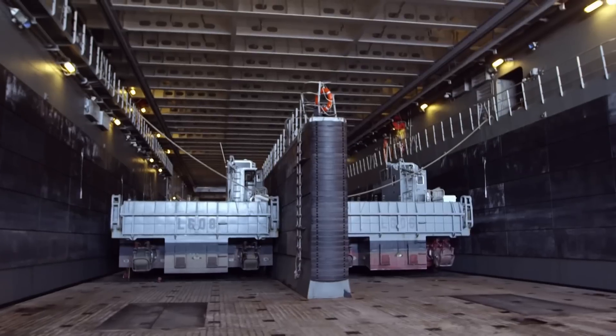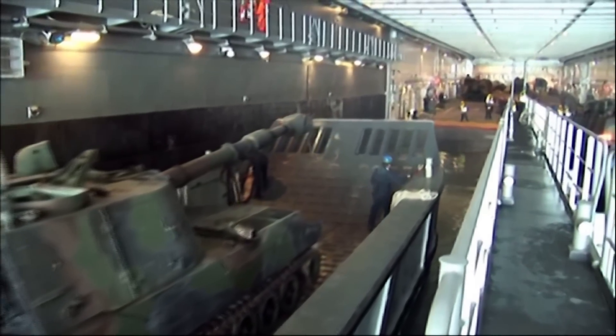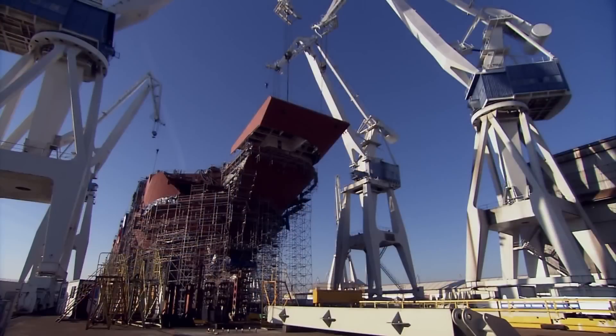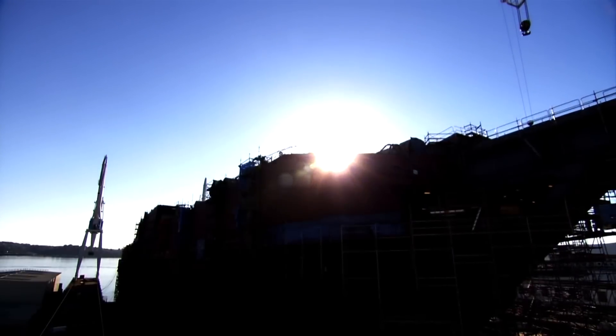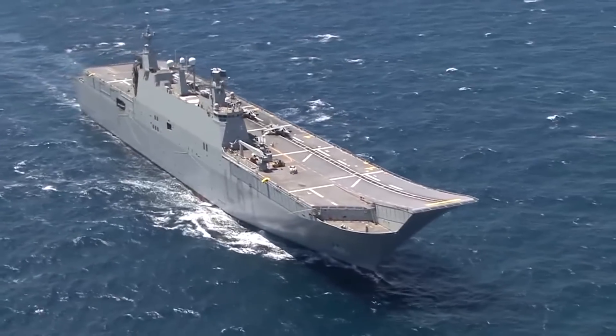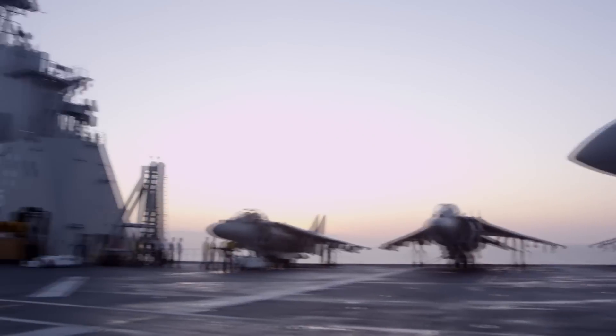ZF Shipyards submitted a bid with the Spanish Juan Carlos class helicopter carrier in a tender for a multi-purpose amphibious assault ship which will be built and delivered to the Turkish naval forces. TCG Anadolu will be the name of the ship and it is going to be the biggest ship of the Turkish naval forces. TCG Anadolu's specifications are as follows.